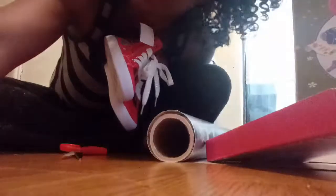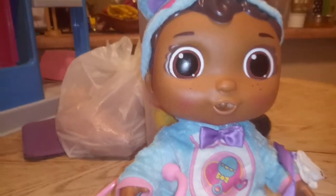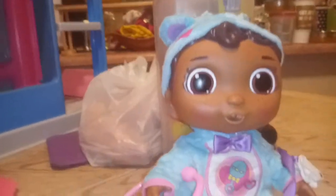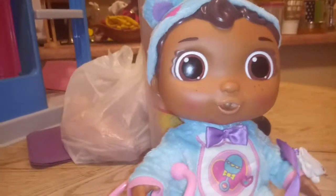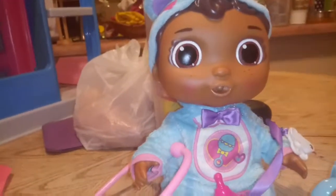Thank you guys, and I almost forgot about her gifts! Okay, I forgot to mention one more gift. I did record the Baby Cece Doc McStuffins check-on-me doll while it was still brand new and in the box, but I made a mistake and deleted it. I'm silly mommy for a reason.